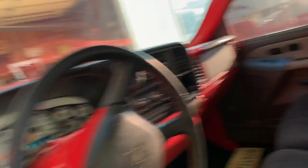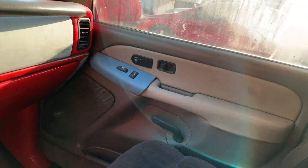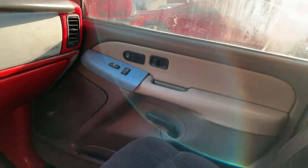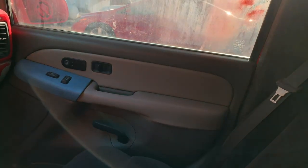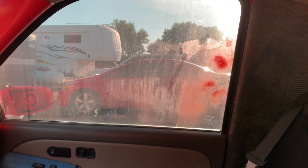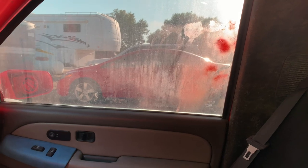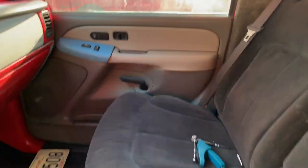The doors are stock but they just need a good cleaning. Everything needs a good cleaning really, but we bought this knowing it was going to be a project truck. That window is a mess but it just needs to be cleaned up.